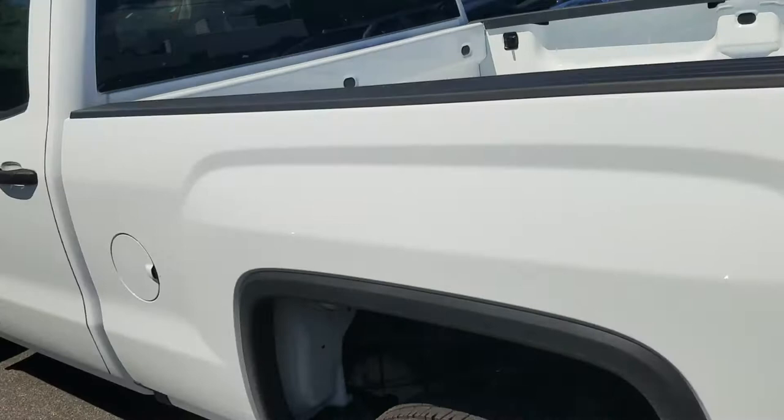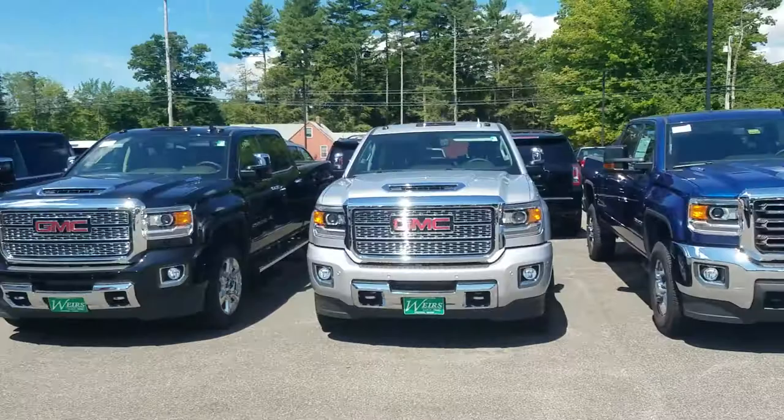Direct line here is 207-604-7253. Again, this is Greg at Weir's Buick GMC in Arundel, Maine — 207-604-7253. Other than that, I hope all is well, look forward to hearing from you, have a great day.